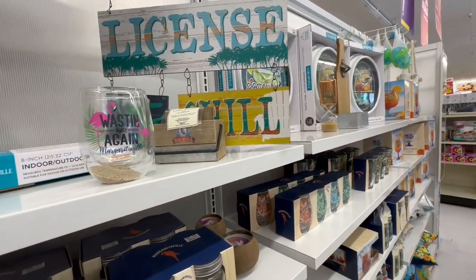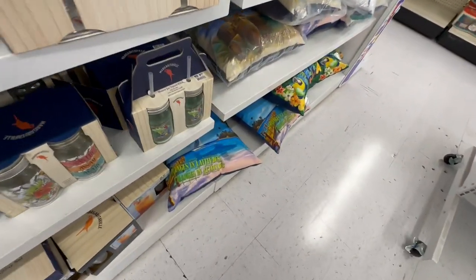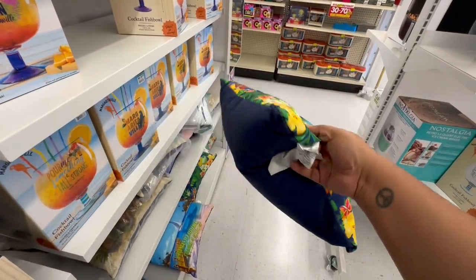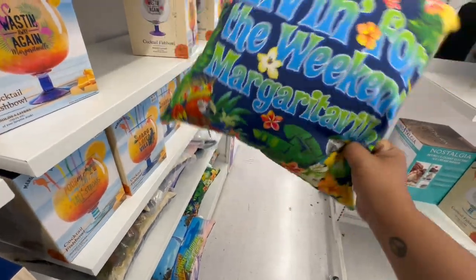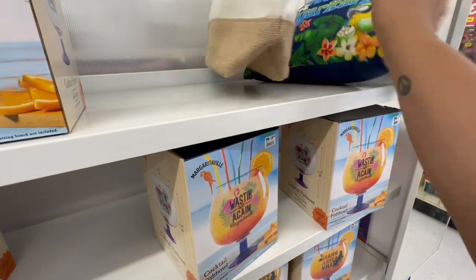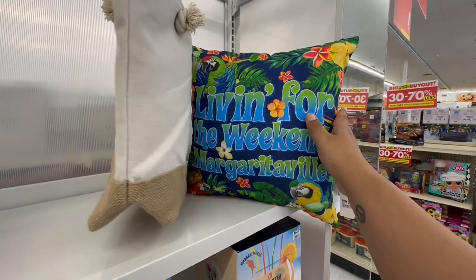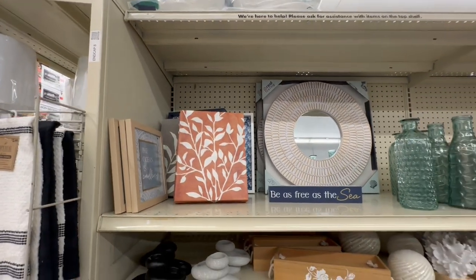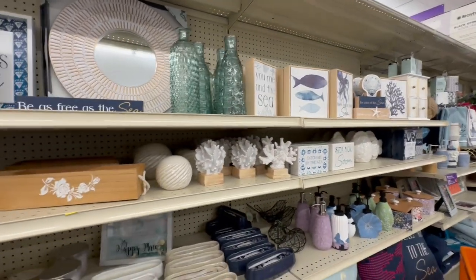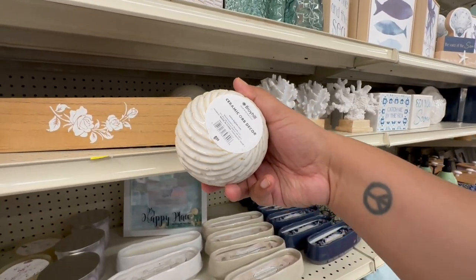I love what they have here — very tropical and nice! Almost missed these: 'Living for the Weekend' Margaritaville cups for $17.99 — so funny. Moving on, I'm noticing a lot of sea decor very similar to what we'd see at other stores — it seems like many stores borrow from each other. These are $6.99.